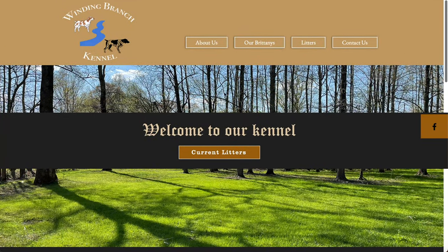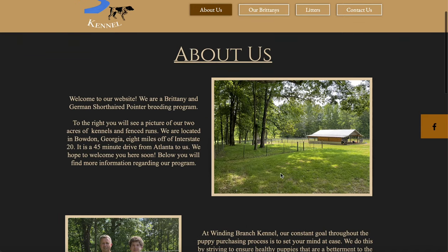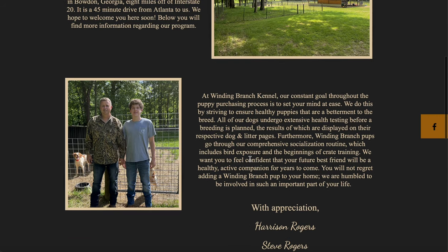Scrolling up, here's the About Us tab — just some short paragraphs about us. Here's our farm on the right, and to the left you'll see a picture of us. You can read through that at your own leisure.